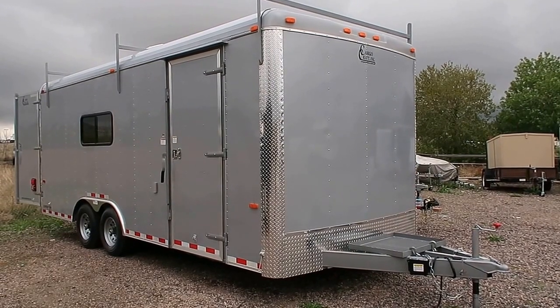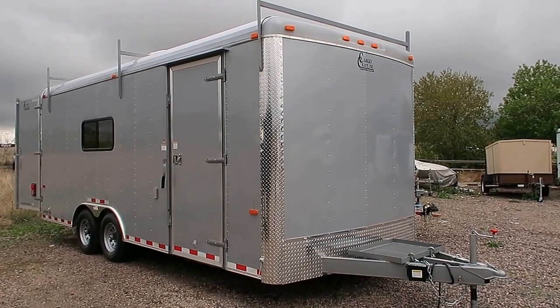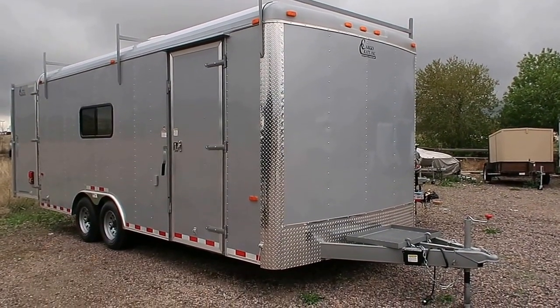This is a 2017 Cargocraft 8½ by 20 Expedition, which is our heavy duty commercial line with Expedition. This one also has ladder racks on top, which is what you can see right there. It's in silver.